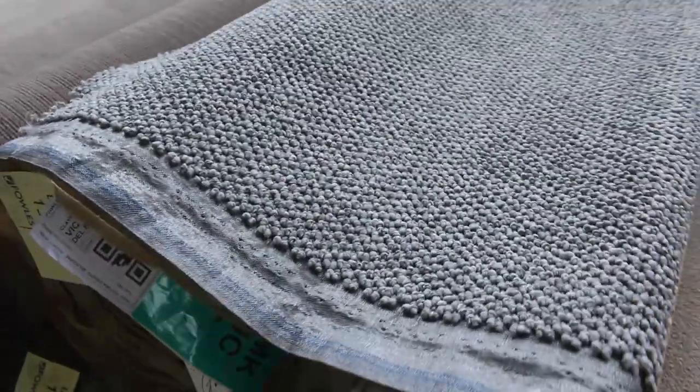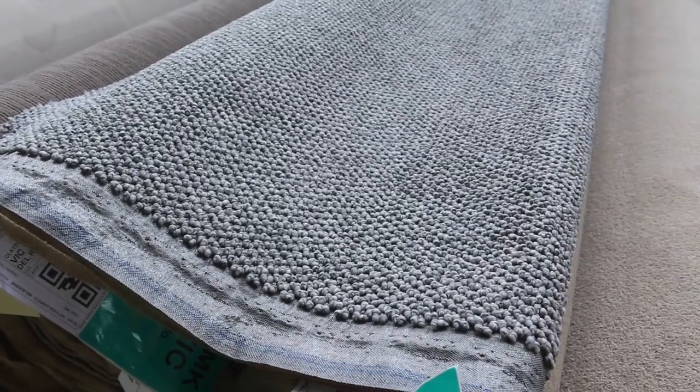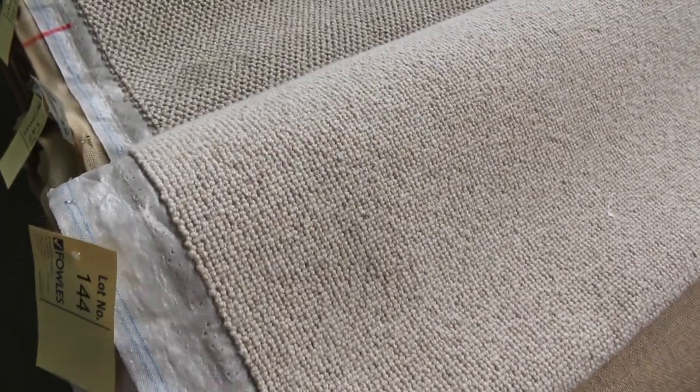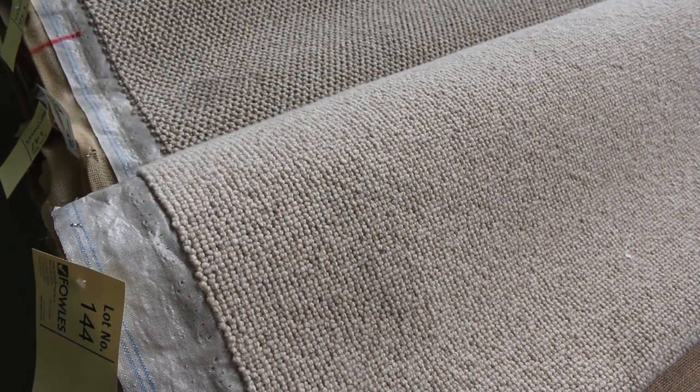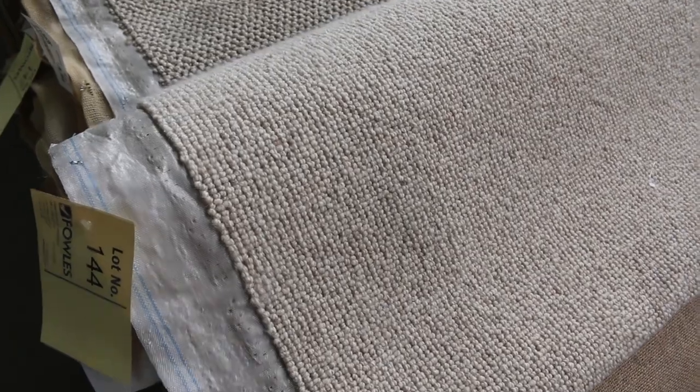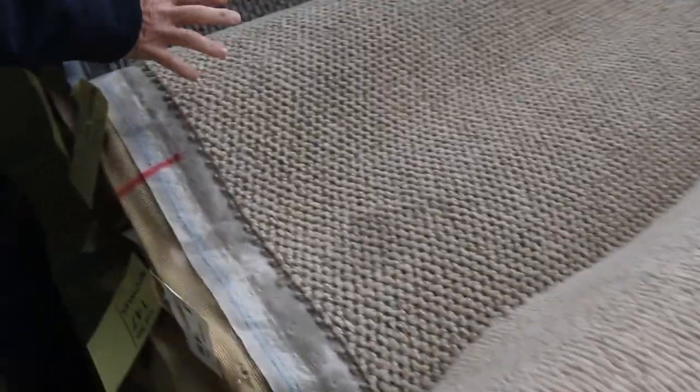Nice beige again — we've got this nice chunky twist loop pile. There's various rolls from lot number 136 through to lot number 138; they're all the same, so put them together for good metreage. Working our way through, we've got some nice wool carpet — a nice textured loop pile. We've got two rolls, lot number 144 and 145. Again good metreage when you put them together. Normally around $160 a metre out the door, selling between $30 and $40.